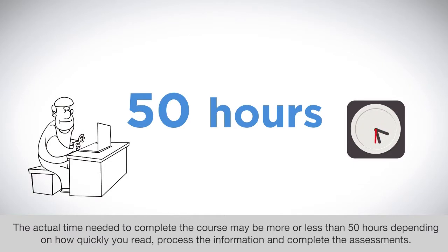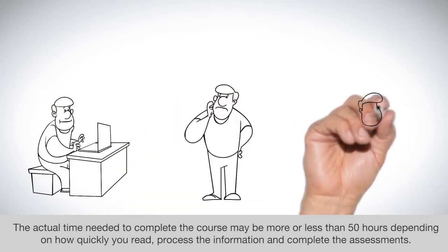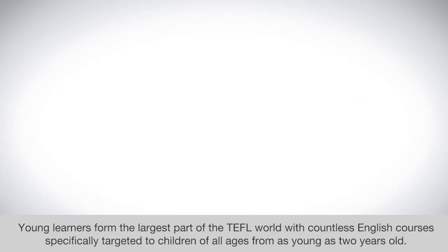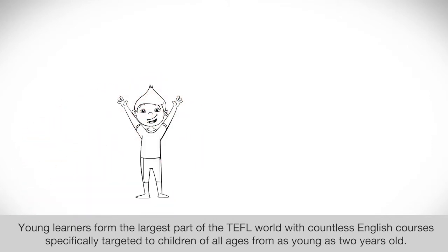The actual time needed to complete the course may be more or less than 50 hours, depending on how quickly you read, process the information, and complete the assessments. Young learners form the largest part of the TEFL world, with countless English courses specifically targeted to children of all ages from as young as 2 years old.